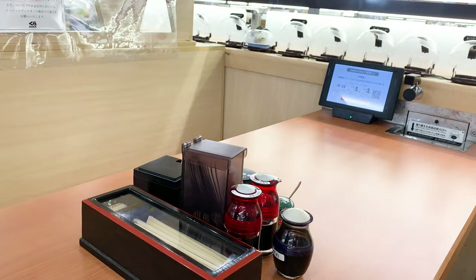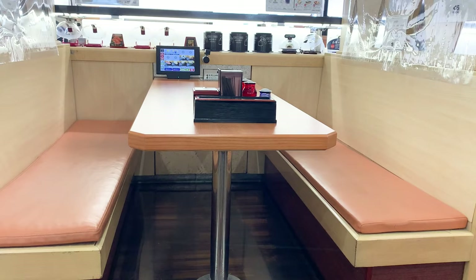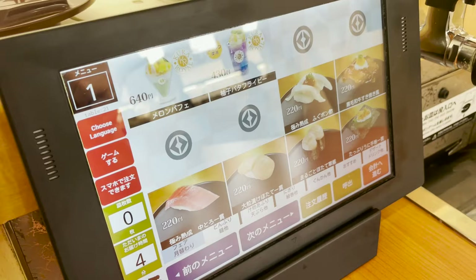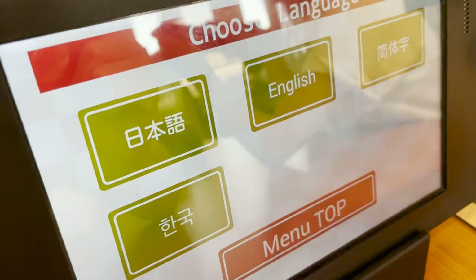The seat we are sitting this time is here — it's easy to sit on the sofa. Order from this touch panel. It'll also be in English, and it's also available in Chinese and Korean, so there's no worries.